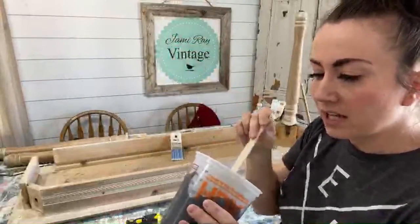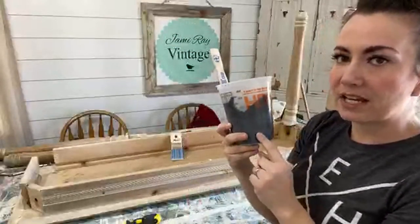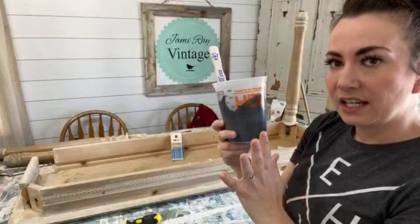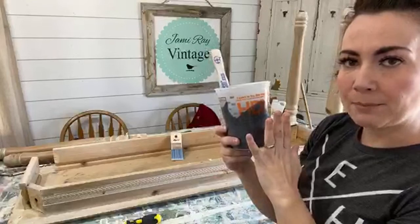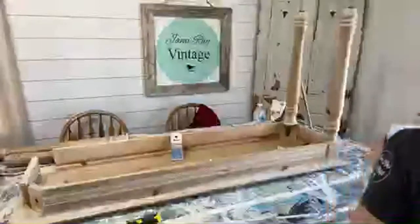Why am I using this DIY? Because I do all kinds of different things. Farmhouse Finishes and Sweet Pickens is thinner, so when you sand it, it's going to be a little bit less brush-strokey, and this is more apt to chip.